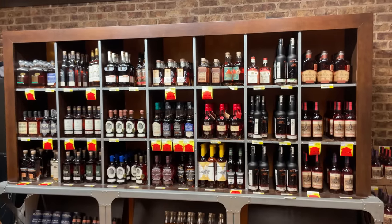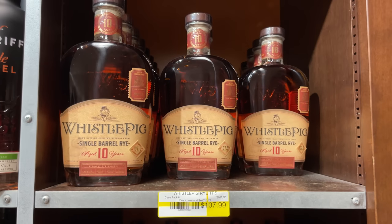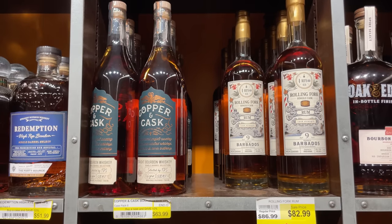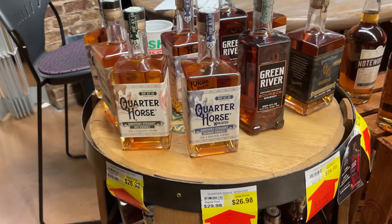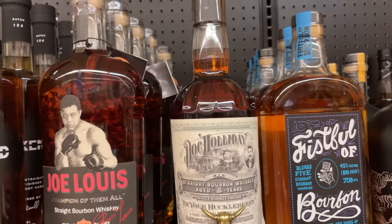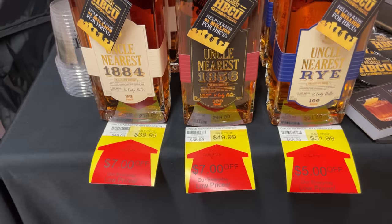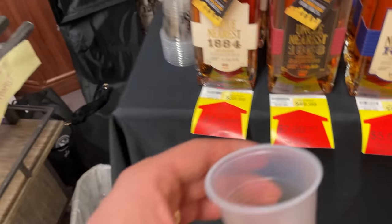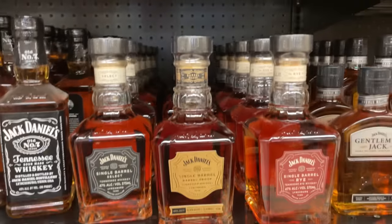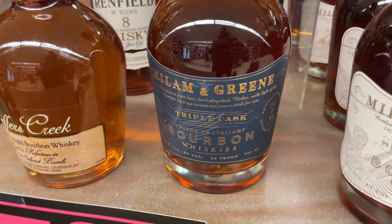This is a cool shelf — all their store picks. One of them, around 256 proof, actually tastes pretty good, tastes like Jack Daniels. This triple cask is kind of interesting; the only issue is the proof seems kind of low.